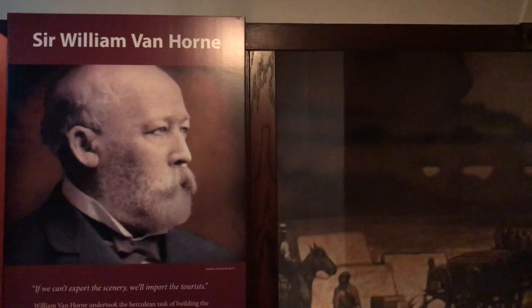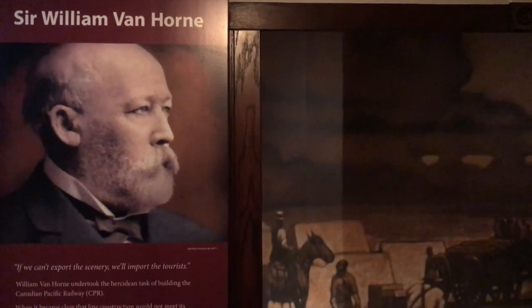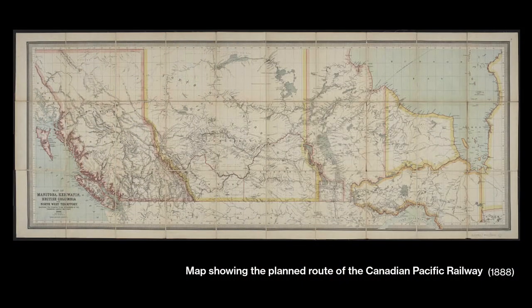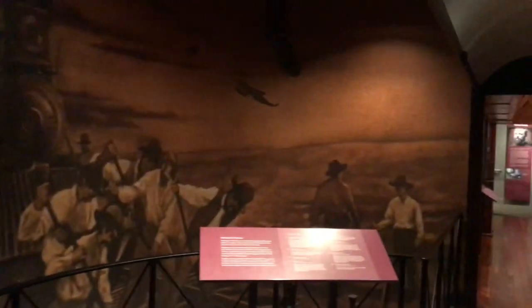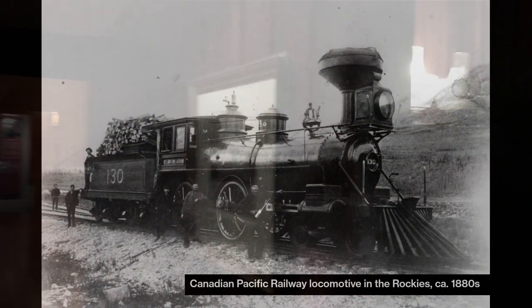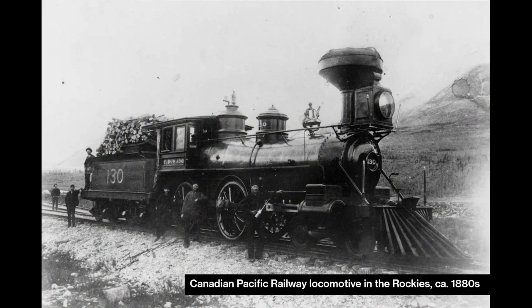A man named William Van Horn was hired as president of the CPR and he promised that a railway could be built in five years. Canada is a massive country and to finish a railroad in five years was quite a feat. But through perseverance, hard work, and many thousands of workers toiling through extreme conditions and laying approximately five miles of track per day, Van Horn fulfilled his promise. The railway was finished in November of 1885 with the last spike being driven in Craigellachie, British Columbia.